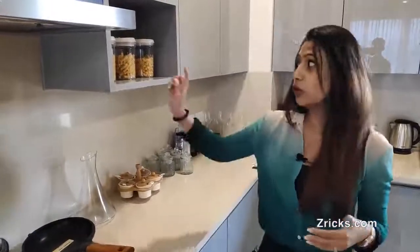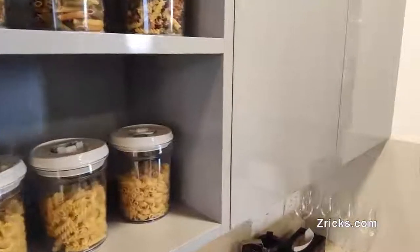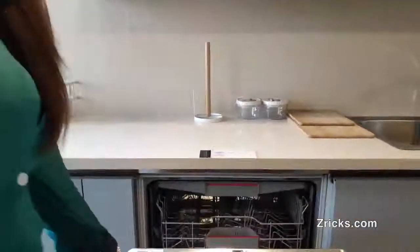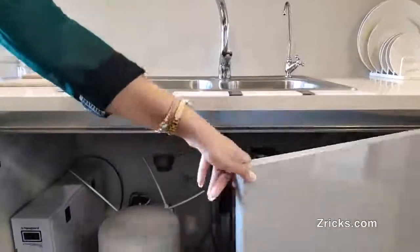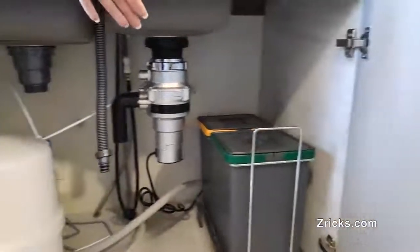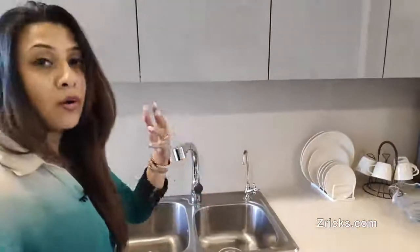We are giving you a premium modular kitchen with all fittings already done. As an add-on, we are also giving you a built-in dishwasher by Bosch. Right here is the dual basin you get. The amenities include an instant heater, a water purifier, and we're also giving you a garbage processor for solid and semi-solid waste that goes into the sink to avoid any kind of blockage.